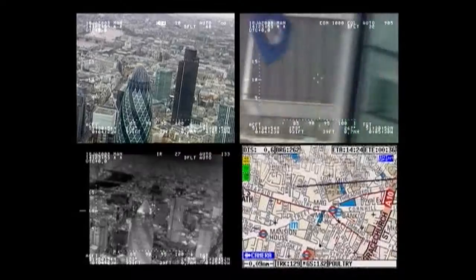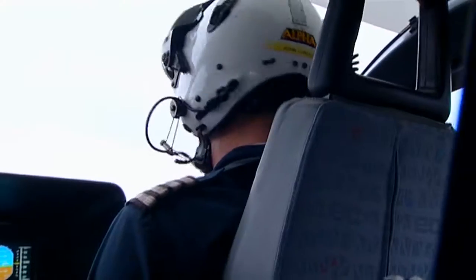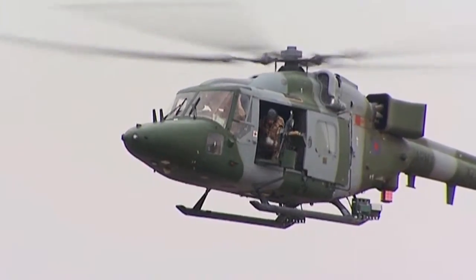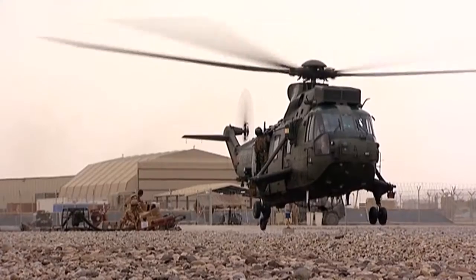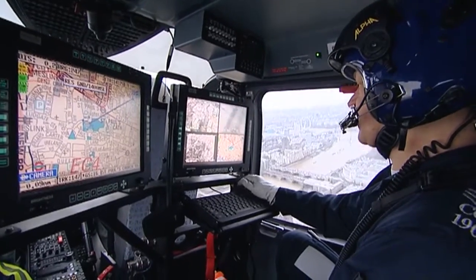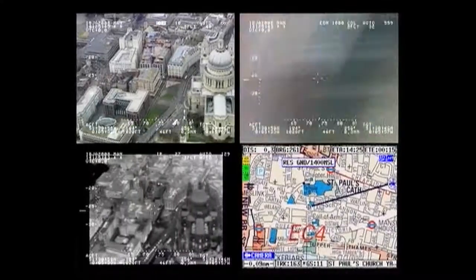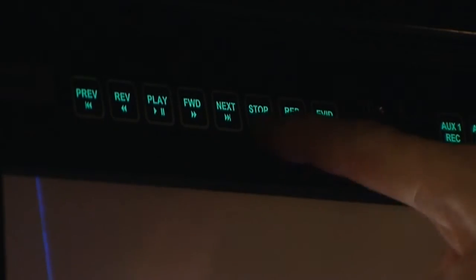Curtis Wright are working hard to make the globe a safer place by offering the most advanced airborne surveillance suite to government agencies and paramilitary forces the world over. Their video management system, known as the VMS, comprises industry-leading video displays, video distribution, and video recording technology.